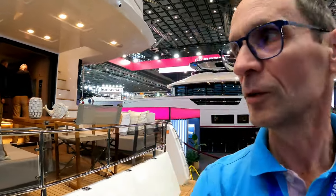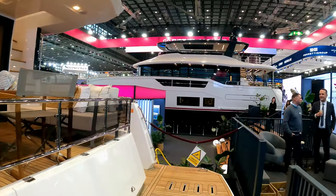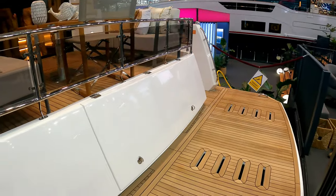Hello and welcome to the channel. We are here today at the Boat Show with Serena Yachts to have a look at the Serena 48.